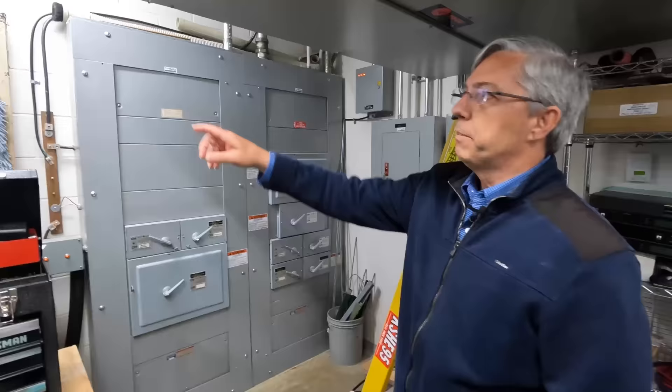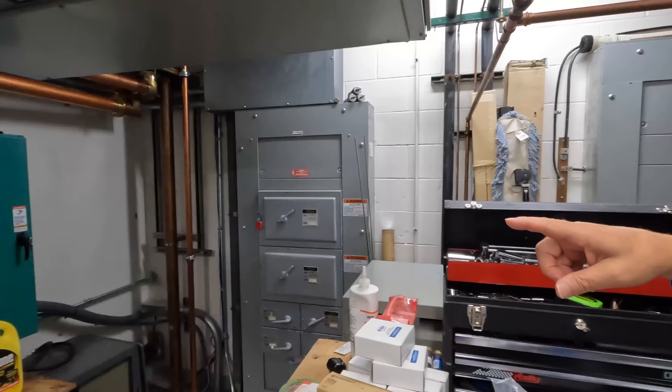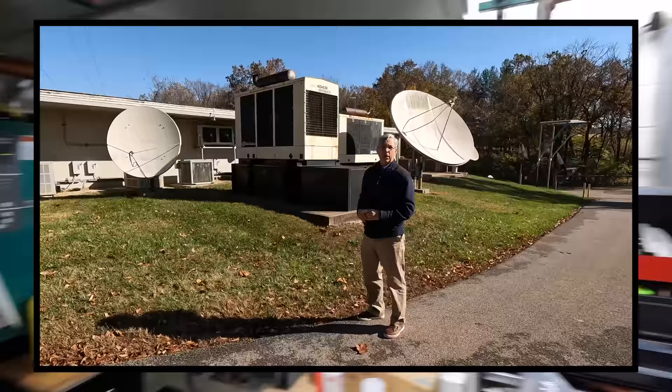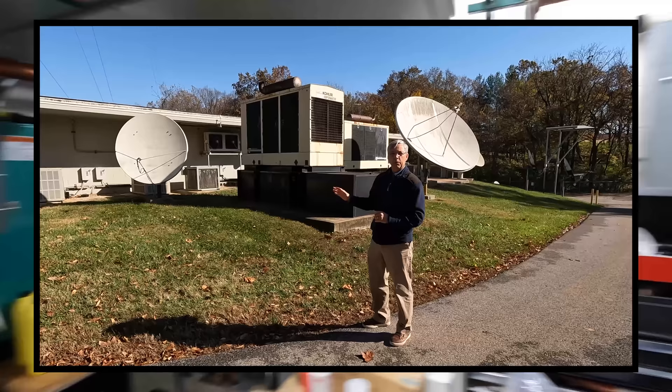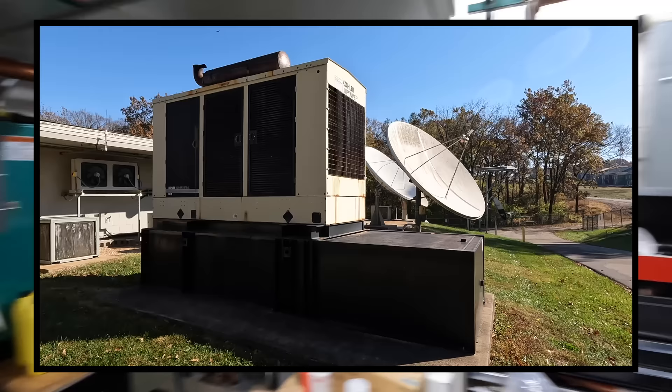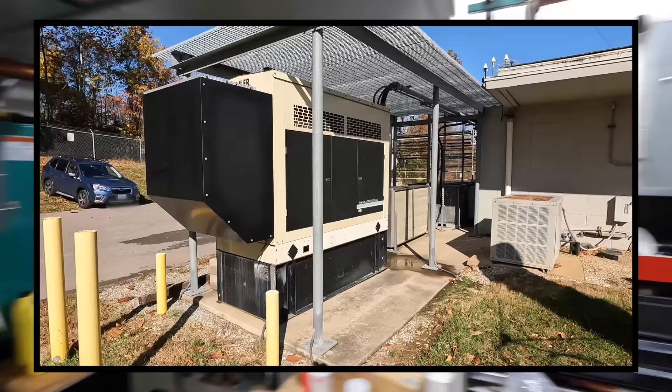There's a 400-amp service coming into the building and a generator switchover to switch between building power and generator power. Some sites like this will have a single site megawatt generator. When this site was built, each station was on their own and they still are, so you'll see multiple generators out here, different sizes depending on what the needs of that station or company are.